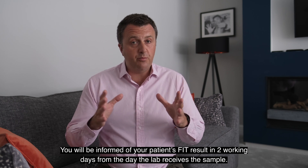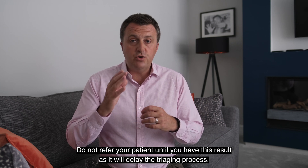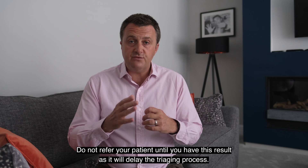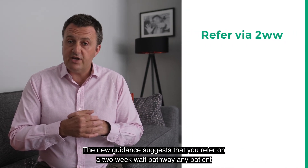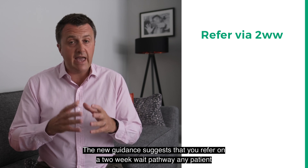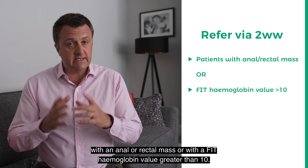You will be informed of your patient's FIT result in two working days from the day the lab receives the sample. Do not refer your patient until you have this result, as it will delay the triaging process. The new guidance suggests that you refer on a two-week wait pathway any patient with an anal or rectal mass, or with a FIT haemoglobin value greater than 10.